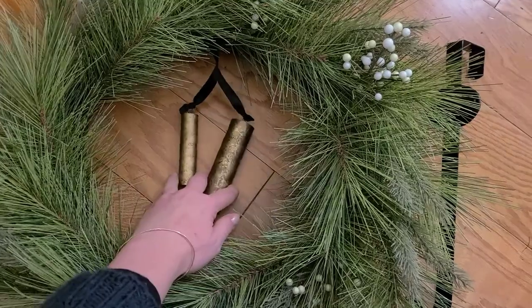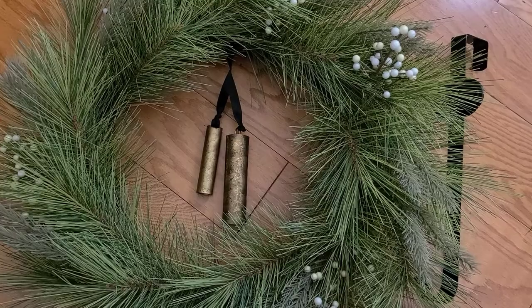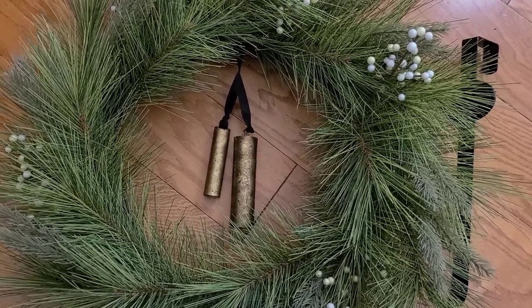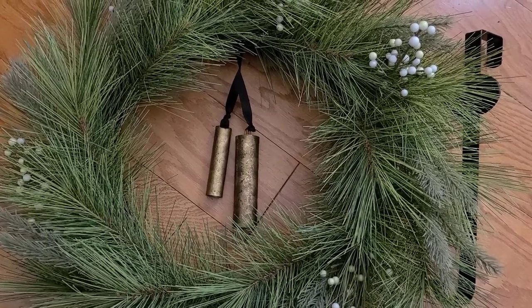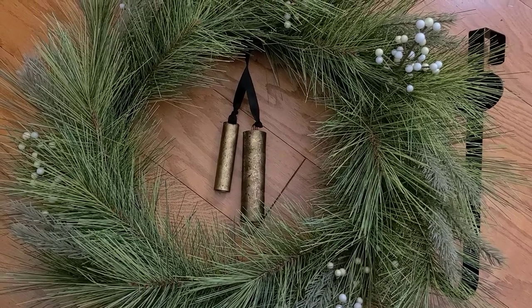This is from Target this year. I like the Hearth and Hand line. I feel like it's especially the decorations — they're pretty classic and they'll look good for years to come even as styles and tastes change. This will remain and look good.